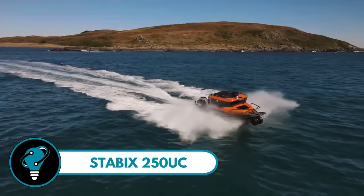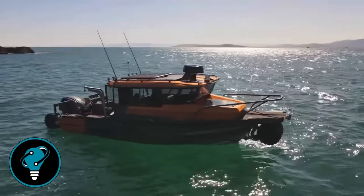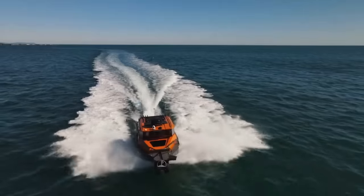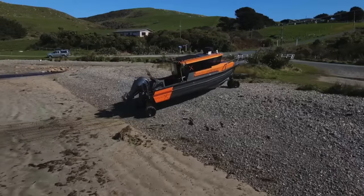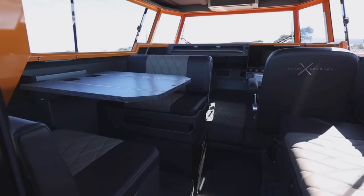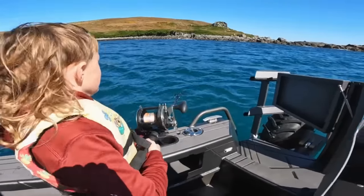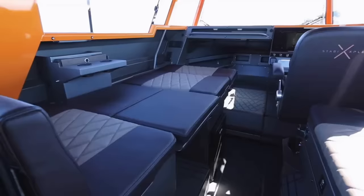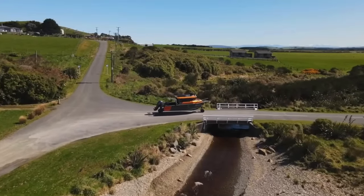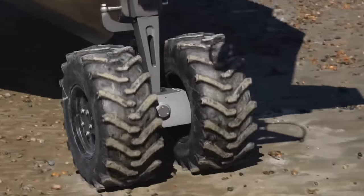The Stabix 250 UC is the ultimate on-water companion for your adventures, featuring a spacious cabin seating six, complete with a panoramic windshield, sunroof, foldable table, and a massive sliding door for easy access. Need storage? No problem — with a front hatch, back locker, and roof rack, the Stabix 250 UC has you covered for all your fishing rods and camping gear.